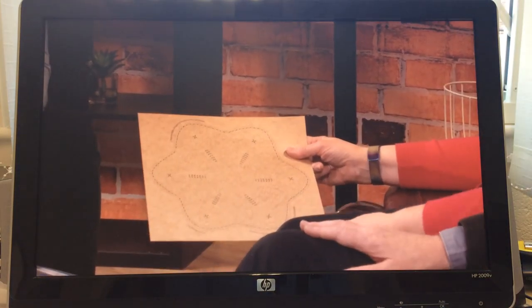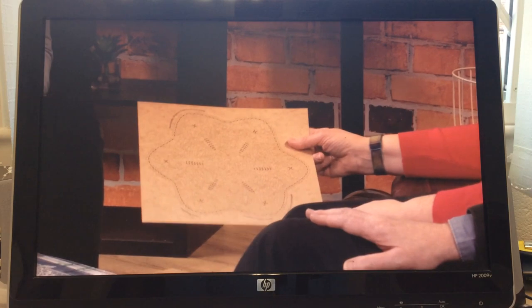Well, I design pieces of lace on a computer. And then I take the design, the digital file, and I send it to a laser cutter, which cuts the holes in the pattern, which enables you to work the piece of lace from that design without any preparation on your part.